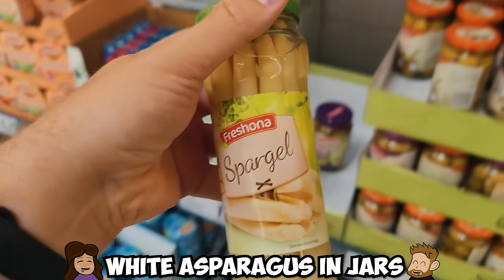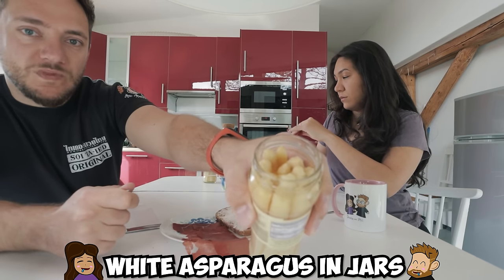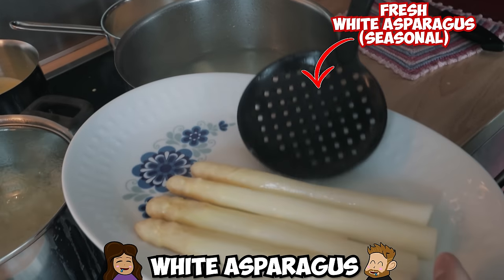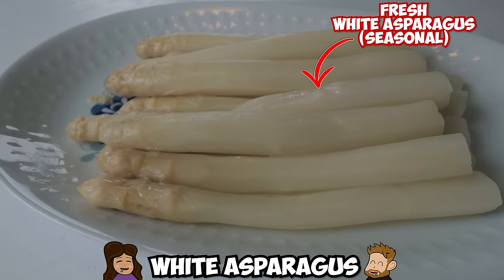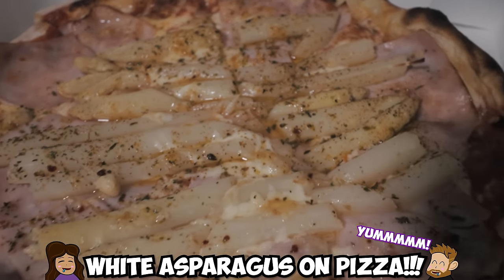White asparagus in jars! For 25 years I thought this is the only way to have asparagus — it is ready to eat right from the jar. White asparagus or weißer Spargel is seasonal and quite delicious, but these you can get all year round. You can even order white asparagus on pizza.